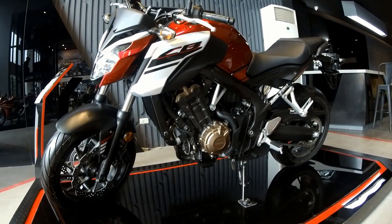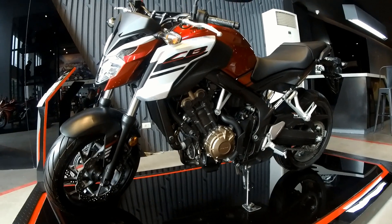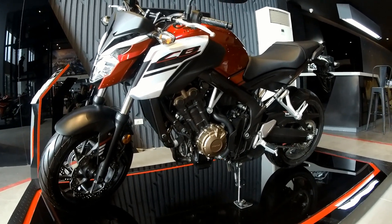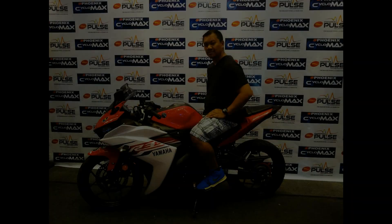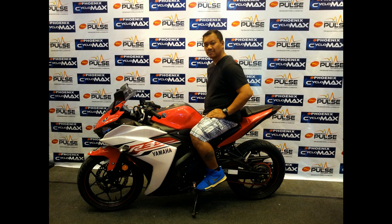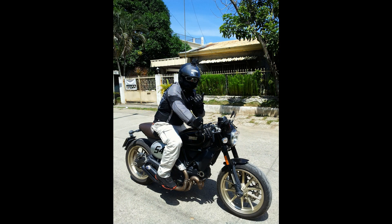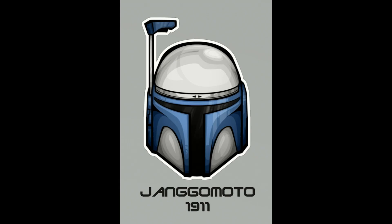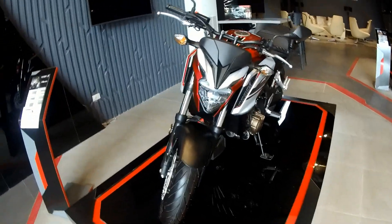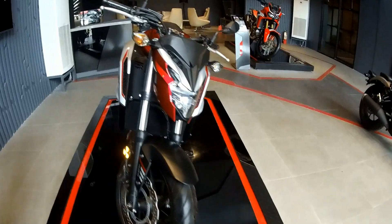Good afternoon everyone. I find myself here again at the Honda Flagship Store in Buhangi, in the big bike shop here in Davao City, and I'm staring at this CB650. I'm giving you a heads up on the CB650F.